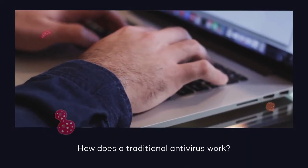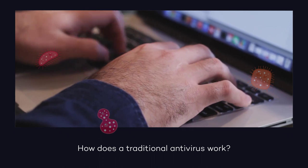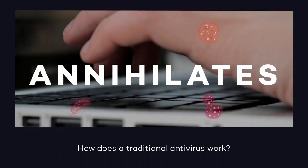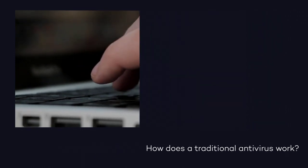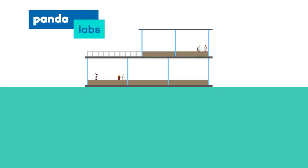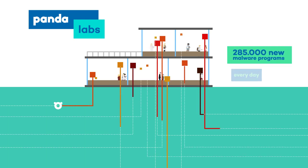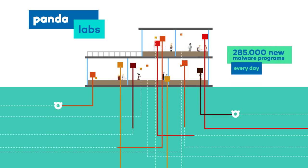How does a traditional antivirus work? It works as an agent that detects, blocks and annihilates malware or viruses contained in your blacklist. But what about the new threats that aren't on your list? At PandaLabs, our experts detect 285,000 new malware programmes every day that have not been added to any list.